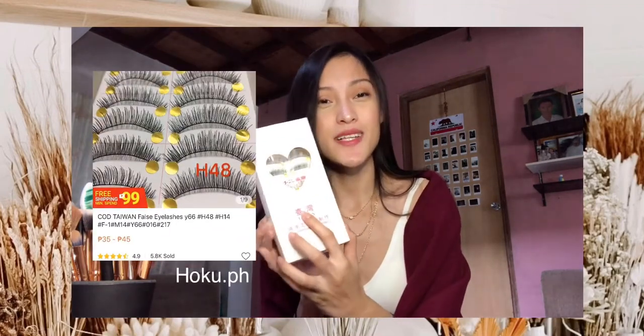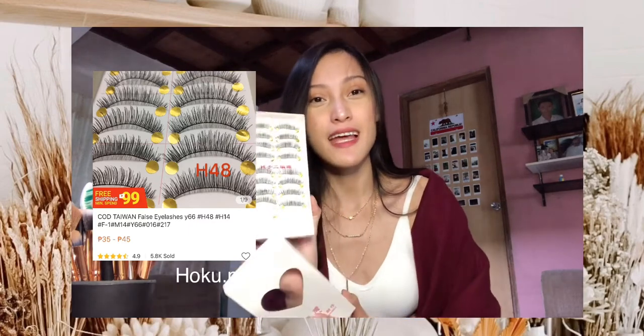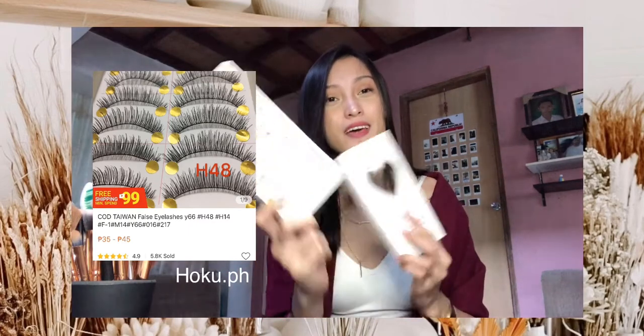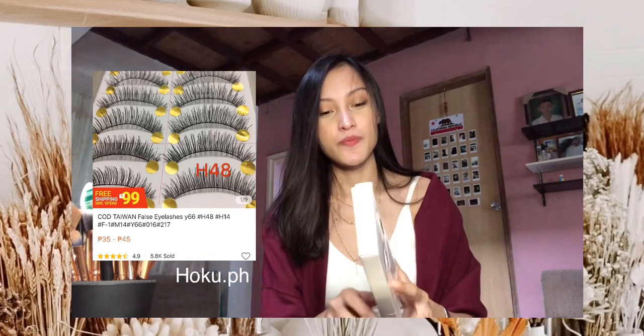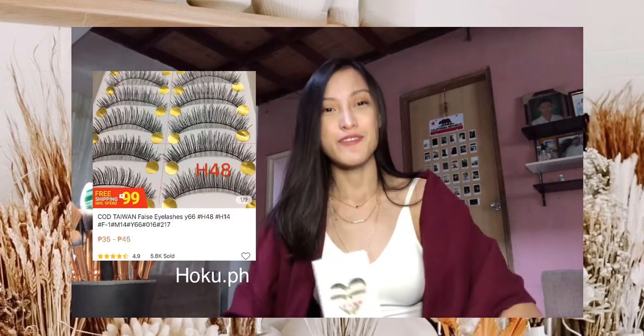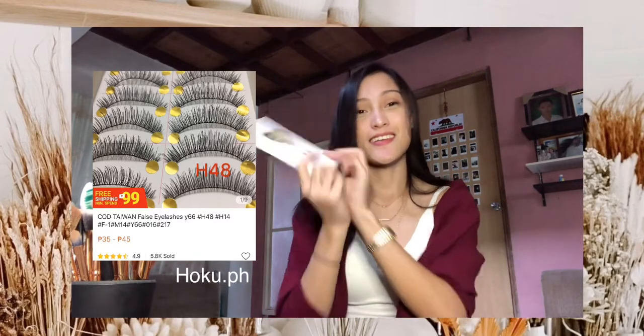So the next thing that I've got from Shopee is this Thailand False Eyelashes. Meron siyang 10 false eyelashes. I got this in hoku.ph for only 45 pesos.